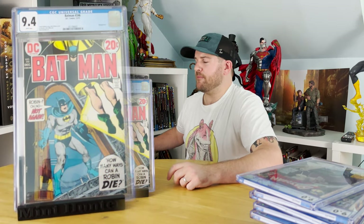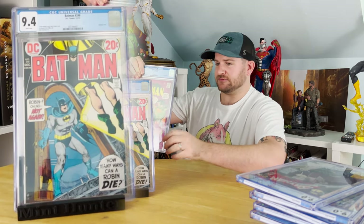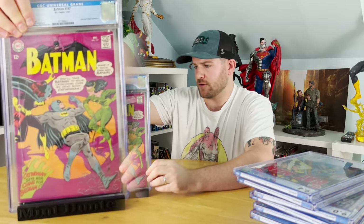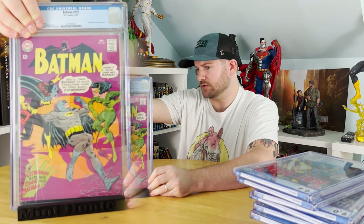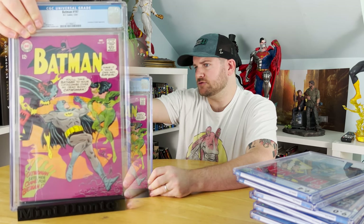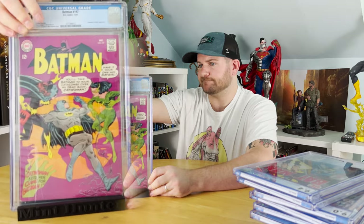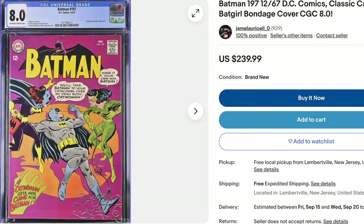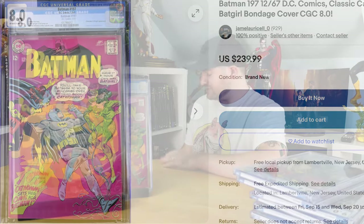Next up, Batman #197 from 1967. It's considered a classic Batgirl and Catwoman cover — you don't see Catwoman in that particular suit on covers very often at all; I'm having a hard time thinking of any. That's the new suit and a classic cover. It got an 8.0, which I think is fantastic. I was actually hoping for an 8.5, but I will definitely take an 8.0. It looks gorgeous.